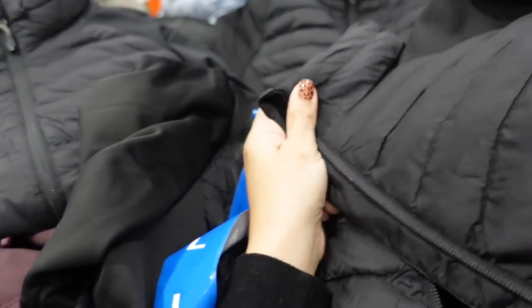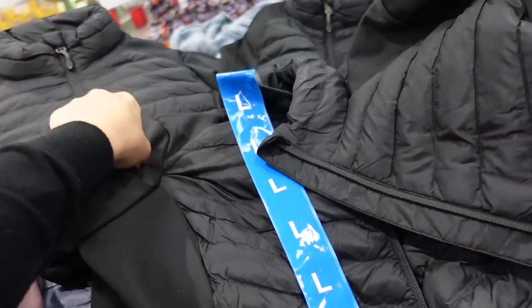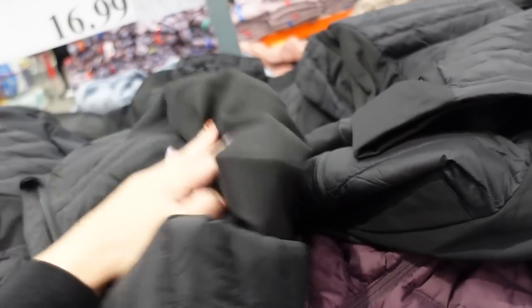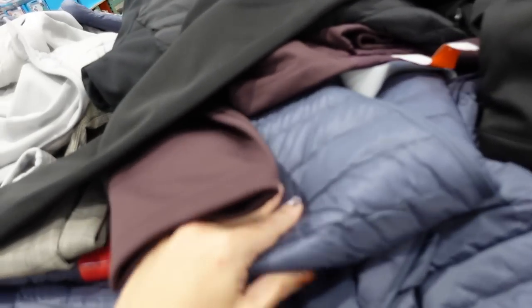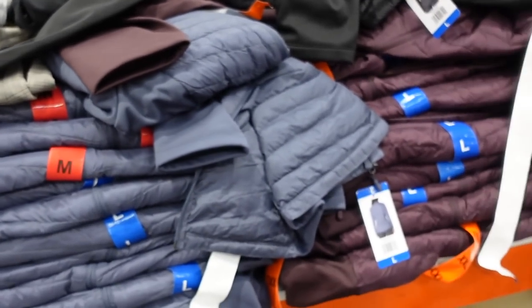Seeing more colors in the mixed media jacket from 32 Degrees. When zipped up they have that mock neck — it's a really nice packable nylon material through the body and the sleeve is nice and stretchy. I think these are really good to drive in because I don't usually like something puffy on my arm. It comes in black, purple, blue-gray, and light gray. They're $16.99.